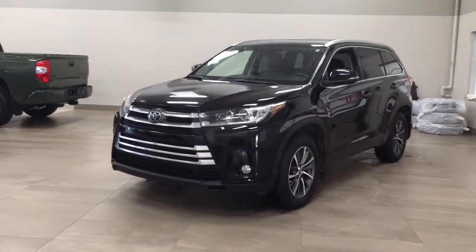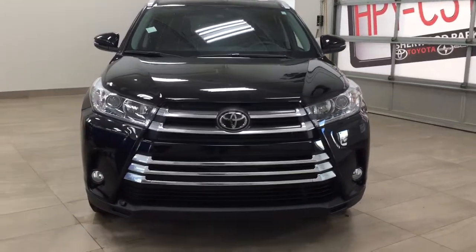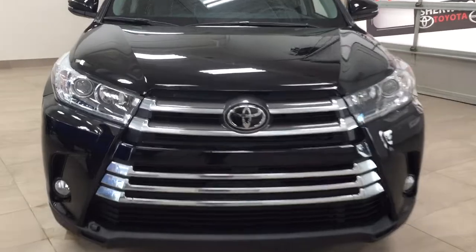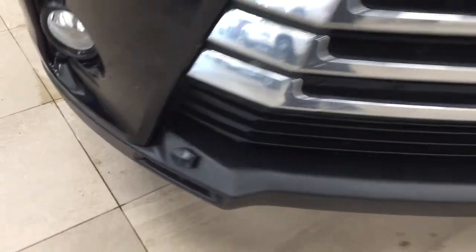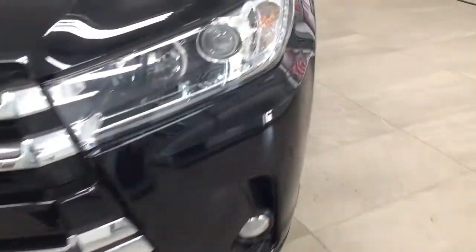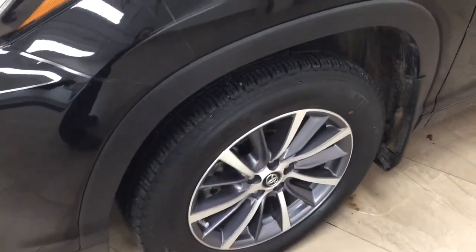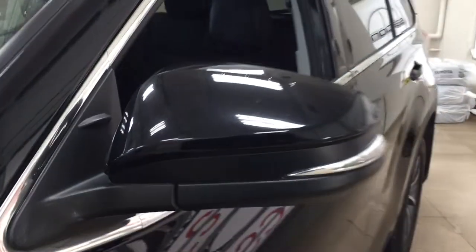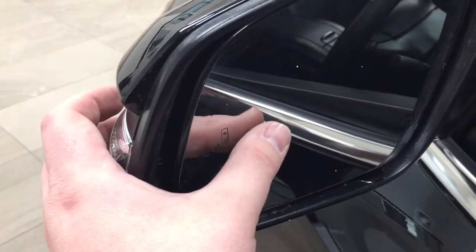A couple of the exterior features you'll see on this XLE include its daytime running lights. You also have your fog lamps, and if we take a closer look at your front bumper you'll see your plug-in block heater. Over on the side you have your 18-inch aluminum alloy wheels, integrated signal lamps, foldable mirrors, and inside the mirror you'll see your blind spot monitoring indicator.